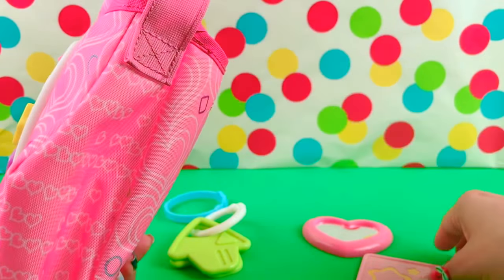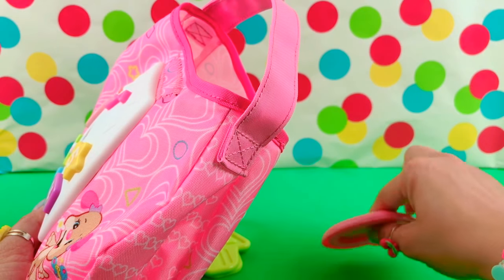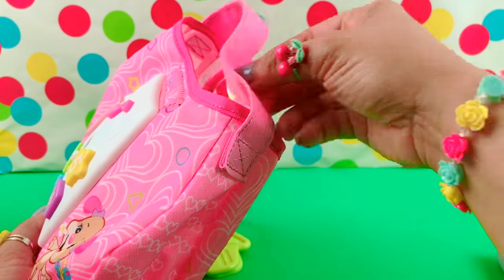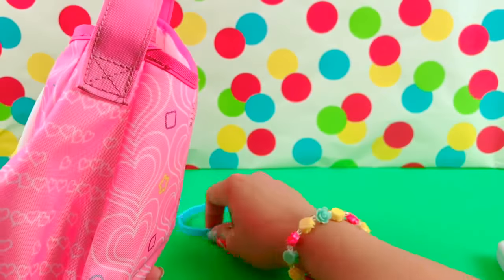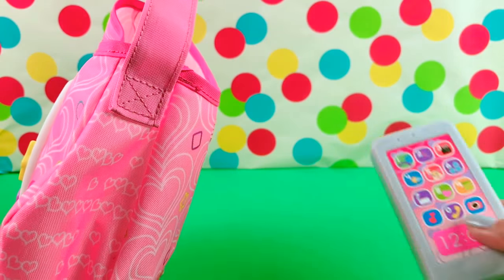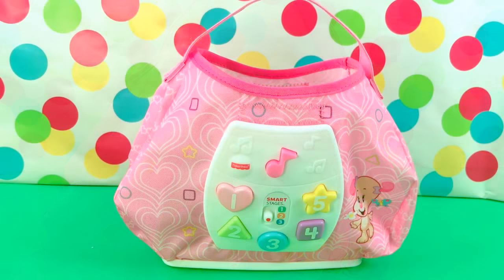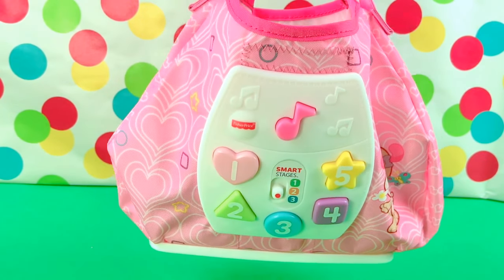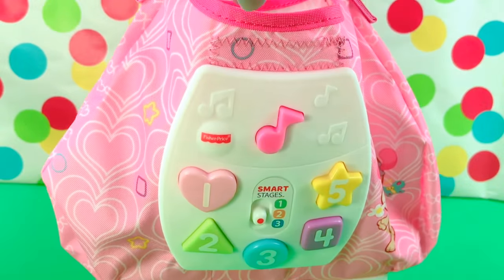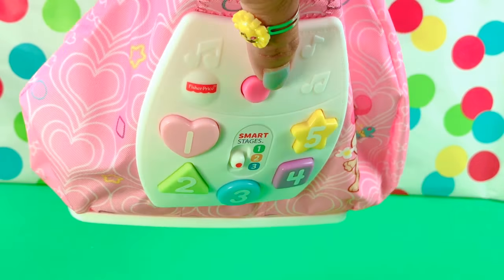Okay, let's put everything inside the purse. We'll put our card, our heart mirror, the keys, the bracelet, and the cell phone. Okay, little ones, I hope you like this playtime with the bag. Till next time, let's go shopping. Bye. Please don't forget to like, comment, and subscribe to Toy Galaxy. Bye bye.